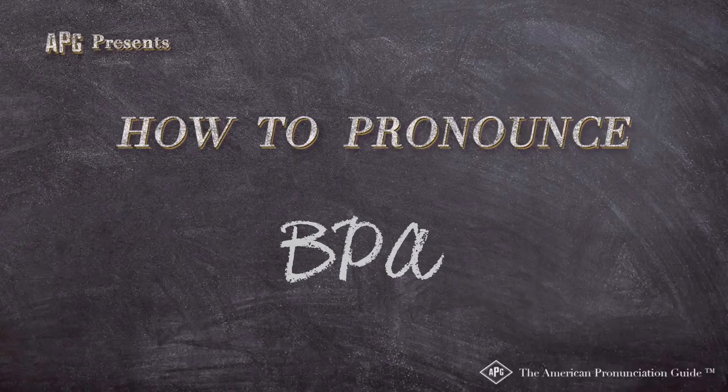The American Pronunciation Guide presents: How to Pronounce BPA-free. It doesn't have BPA in the can, which is so awesome.